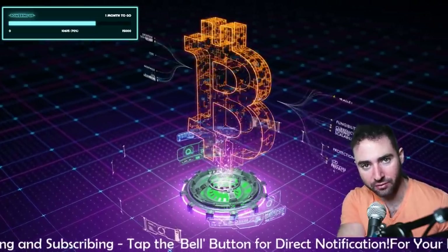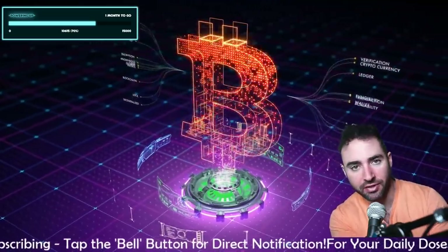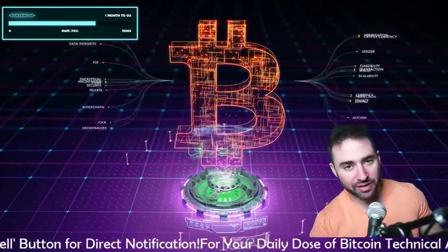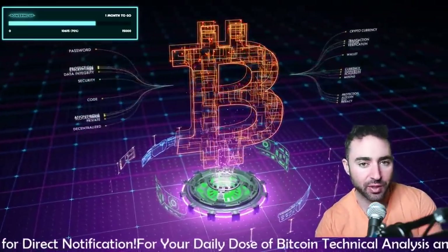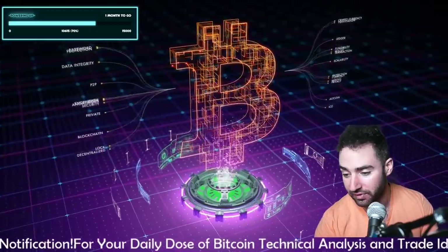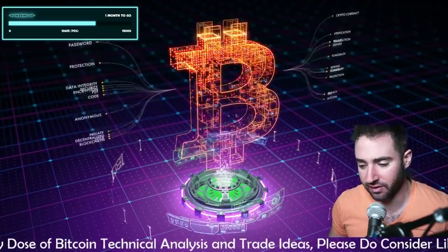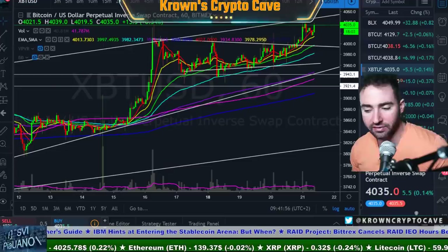Well, welcome back to Crown's Crypto Cave. Wishing you a very happy and healthy Thursday — happy Thirsty Thursday. It is the 21st of March. As always, want to be wishing you well and the best. And finally, Bitcoin's actually making some moves right now. So we've got plenty of new things to talk about — continuation of what we looked at on the live stream yesterday. Getting a live stream right here right now.